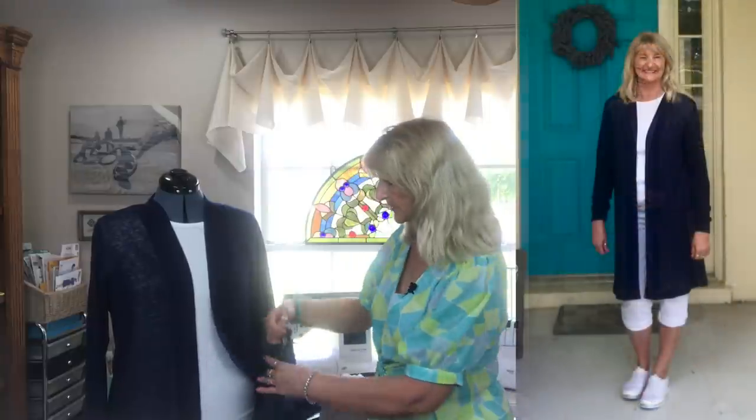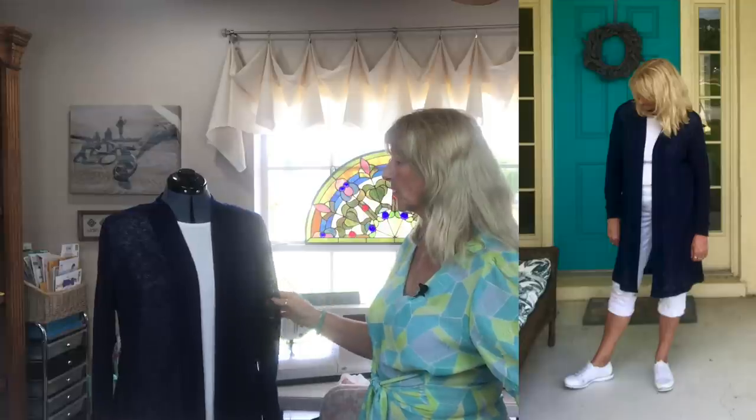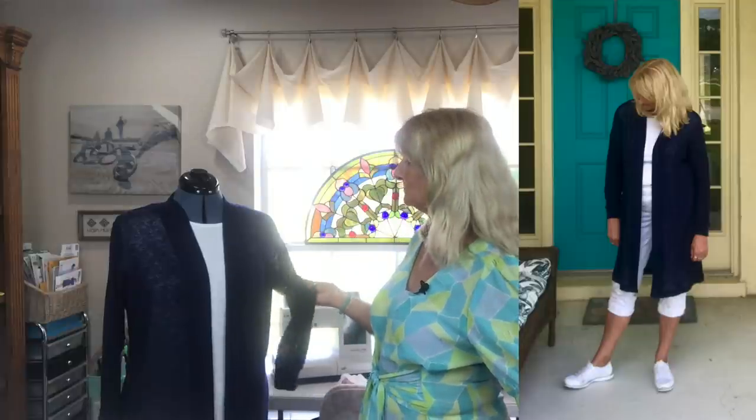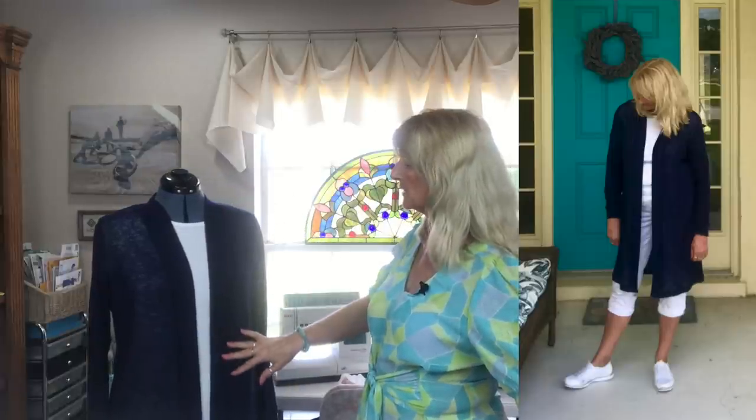I do think there could have been a cleaner finish at the bottom of the front band where it meets the hem. Basically you just finish the hem band all the way down and then turn the hem up, and I really didn't like that. I thought there was probably a cleaner way to finish that corner so it would lay better and not want to curl. That said, the fabric I used was an offcut from Walmart — a fairly loosely woven sweater knit — and it turned out really nicely.